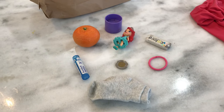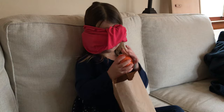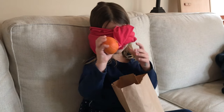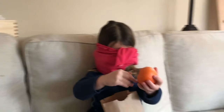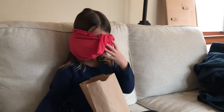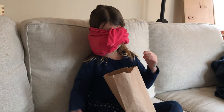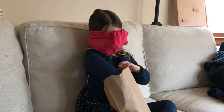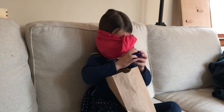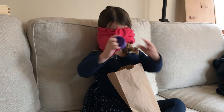For the next blindfolded activity, I grabbed a handful of objects from around the house — all different sizes, textures, shapes, and weights — and put them into a brown paper bag. I had her go through the bag and tell me about the objects, not necessarily guessing what they were, but describing how they felt: squishy, soft, heavy, light. She could guess too if she wanted, and this is a great way to use senses and critical thinking.